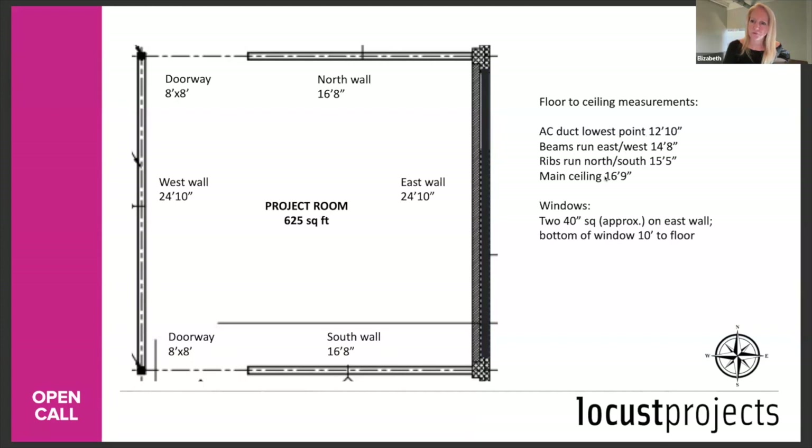Q: Is a digital projector available? You can email me separately and I can give you an AV list of what we have. But if you're making a video installation work, you should be familiar with AV equipment and likely have certain requirements for what you need.